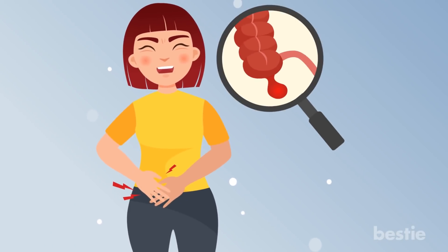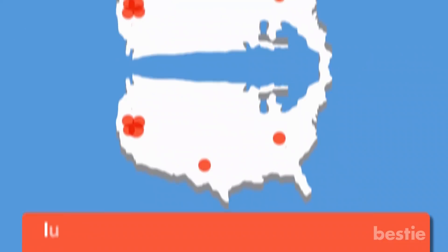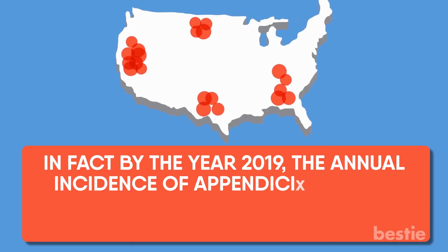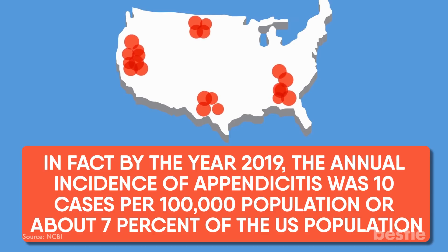Although appendicitis has decreased in recent years, it remains one of the more common surgical emergencies. By the year 2019, the annual incidence of appendicitis was 10 cases per 100,000 population, or 7% of the US population.